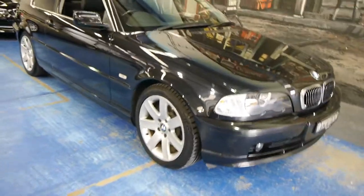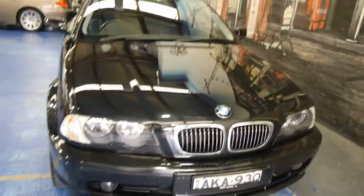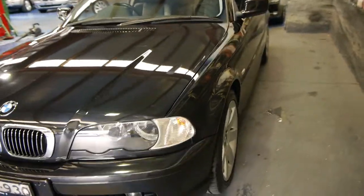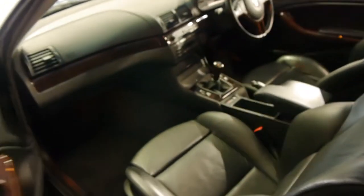G'day ladies and gentlemen, my name is Richard from the Old Timer Centre car dealership in Marrickville, New South Wales. Since 1994 we've been selling beautiful European cars, and this is gorgeous — it's a 2001 BMW 325 CI Coupe and it's got everything going for it.